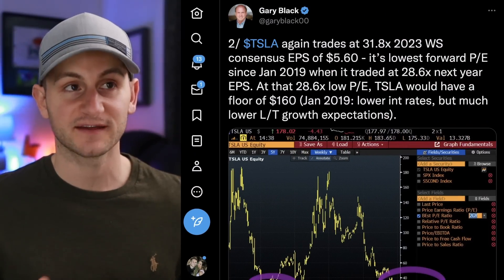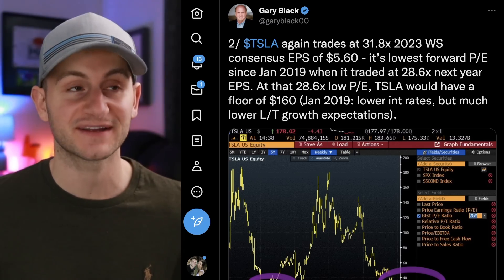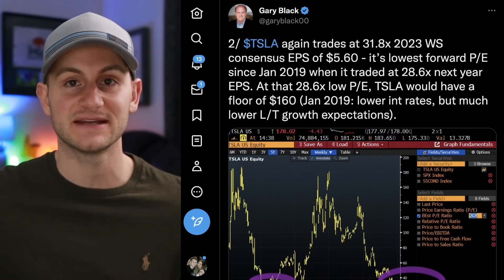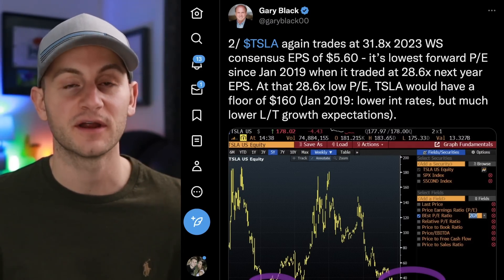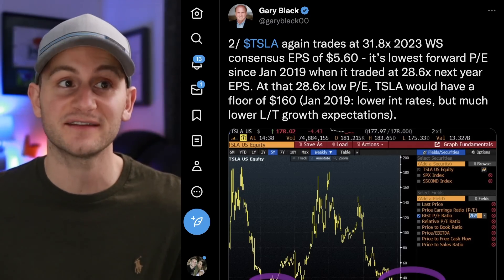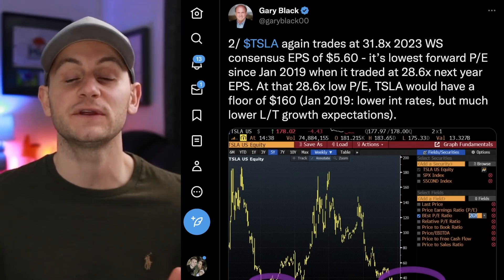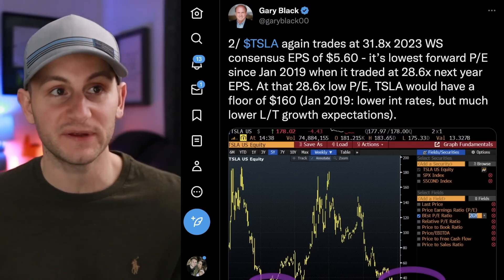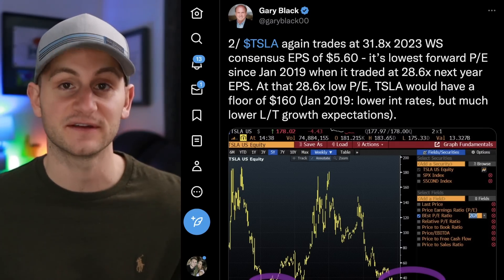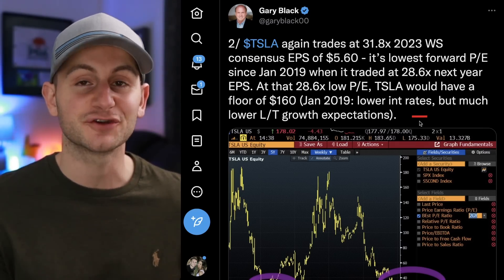From Gary Black: Tesla is now trading at 31.8 times 2023 Wall Street consensus earnings per share of $5.60. This would be the lowest forward P/E since January 2019, when it traded at 28.6 times next-year EPS. Using that low Tesla forward P/E, that would give Tesla stock a floor of $160. Don't ever invest based on one metric, but this is good data nonetheless.